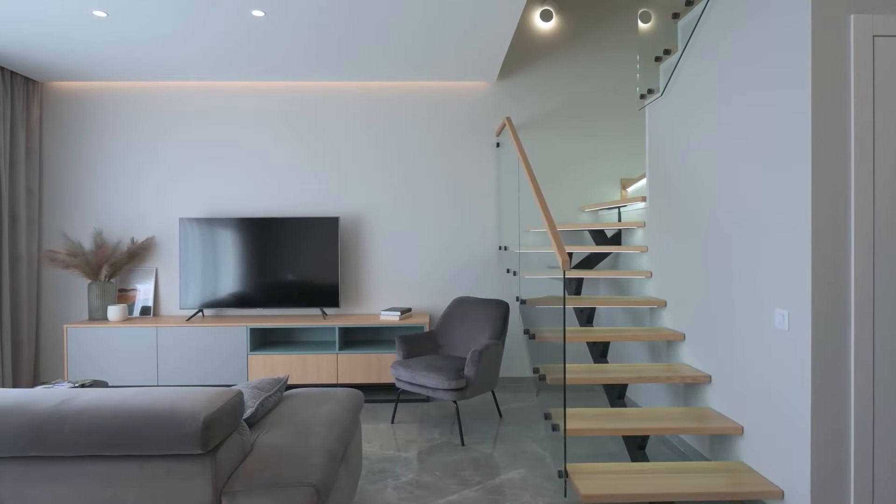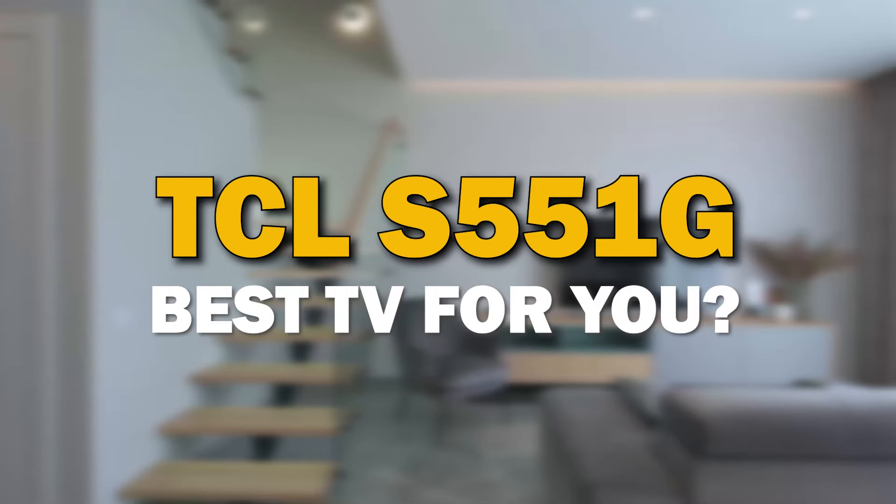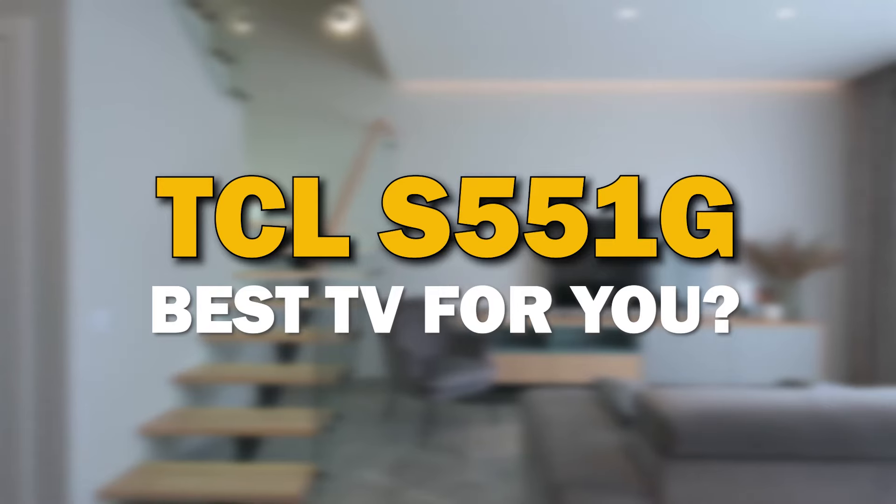A TV is not just a screen. It's a piece of furniture that can be the focal point of your living room. In today's tech video, we are going to review the TCL S551G.